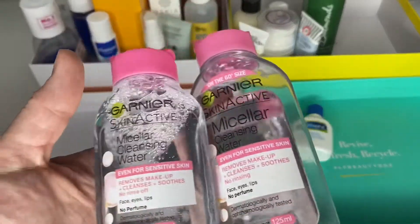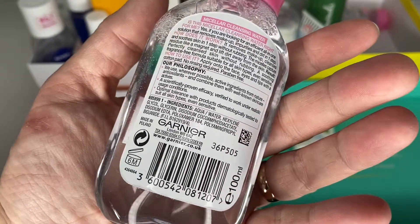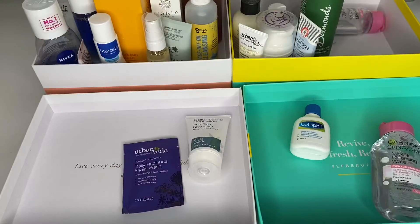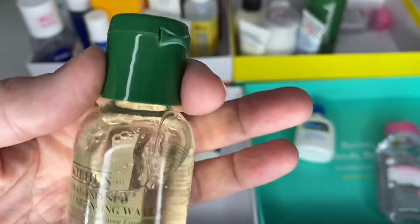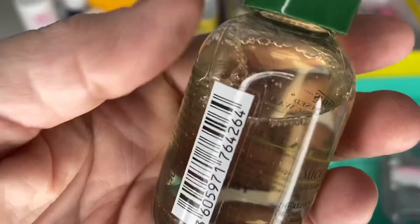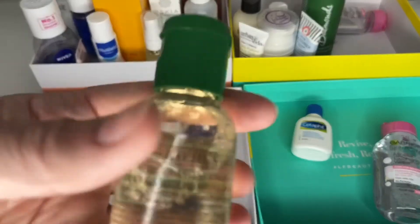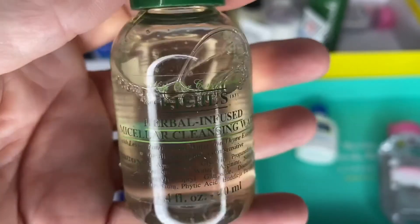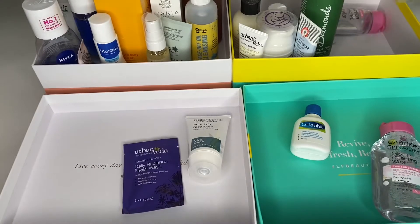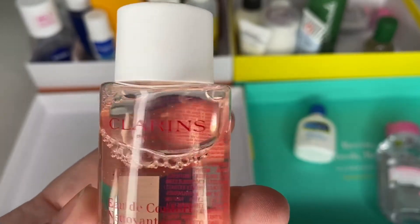I don't use micellar waters, so these I'm going to deal with: one is almost empty so that goes in the bin, and the other I'll give to my son's girlfriend because she loves micellar water. I've got a little Kiehl's one which has been open a little bit — it's expensive but I reckon the open period is up so I'm going to bin it, which is a shame but I don't really use it. There's also a Clarins One Step Cleanser Water Comfort for normal to dry skin — I'll keep that and give it a go, maybe do a quick comparison.